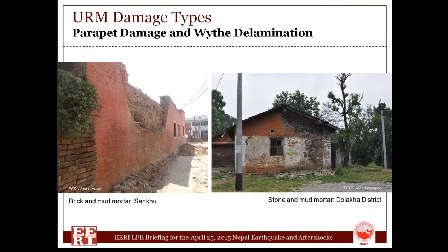We tend to see parapet damage as the first thing to occur in URM buildings. There aren't a lot of parapets in Nepal — it's just not a basic feature of the building stock. Here is one example where that continued down into delamination of the outer wythe, now on the ground. In another part of the country, a stone building had the outer wythe fall. Delamination tended to occur more in mud mortar buildings and stone buildings than others.